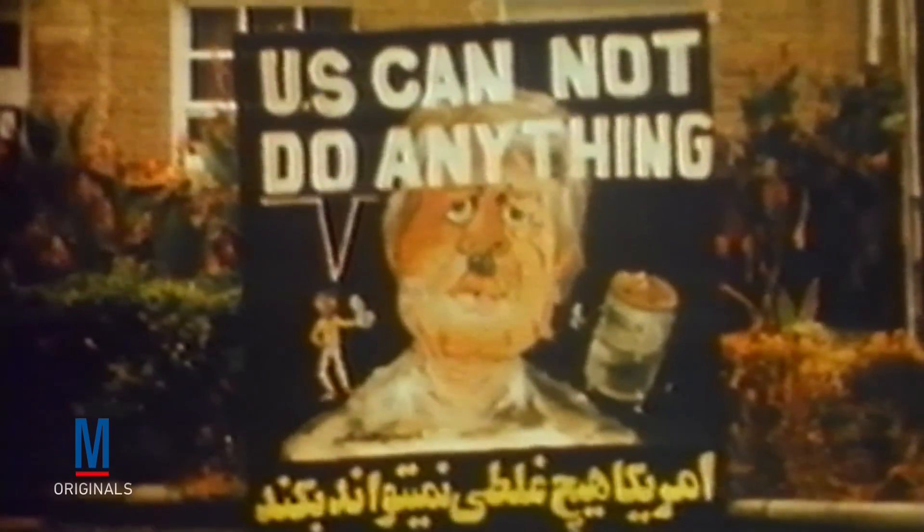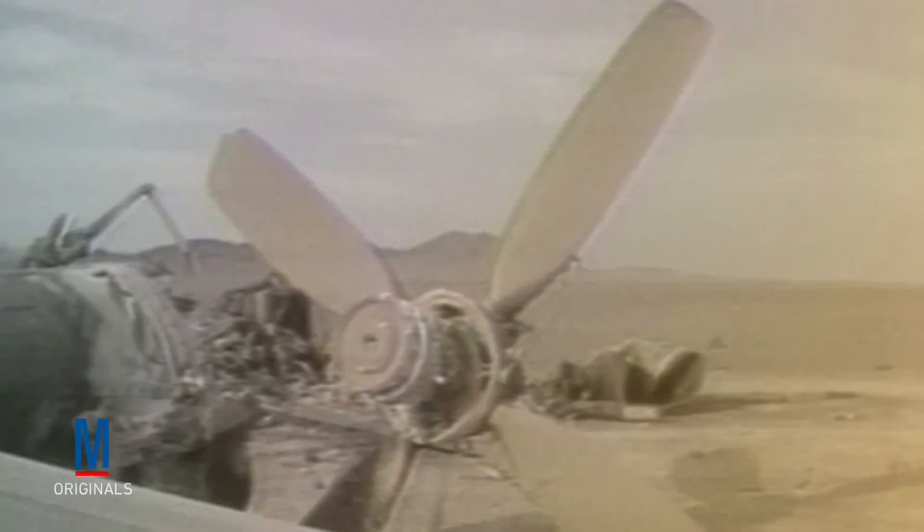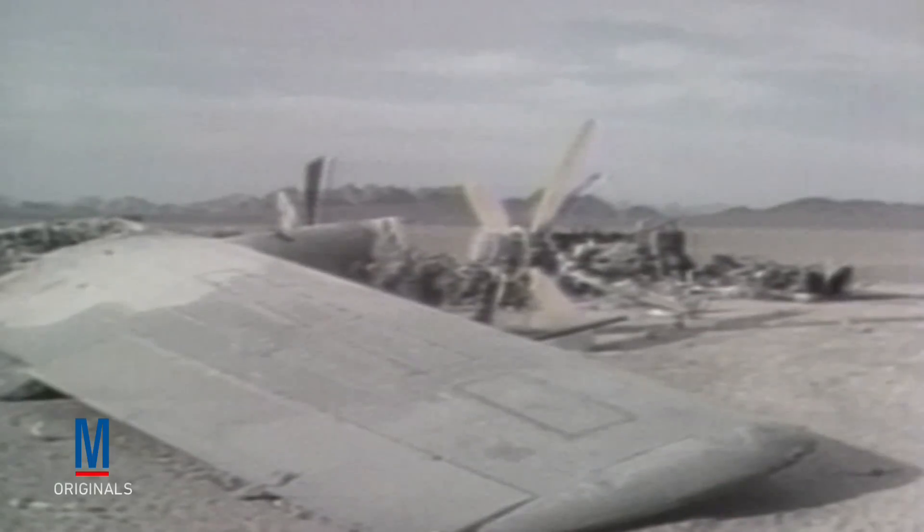In April of 1980, 52 Americans were being held hostage inside the embassy in Tehran. When negotiations failed, President Jimmy Carter authorized a daring rescue attempt called Operation Eagle Claw. However, due to a lack of capable helicopters, the attempt was aborted and ultimately spiraled into an international debacle that claimed the lives of eight U.S. servicemen.